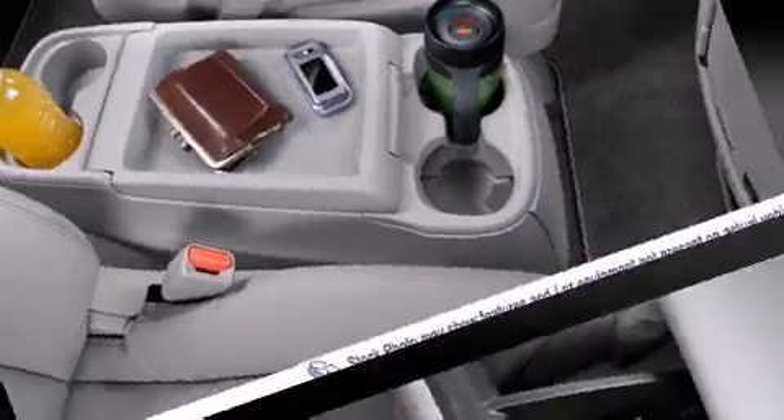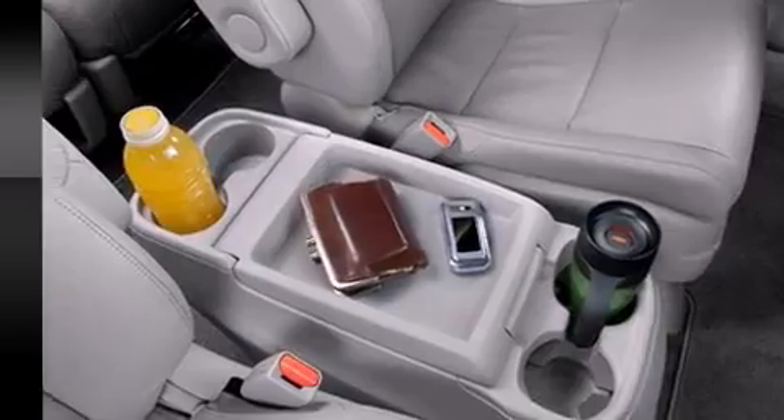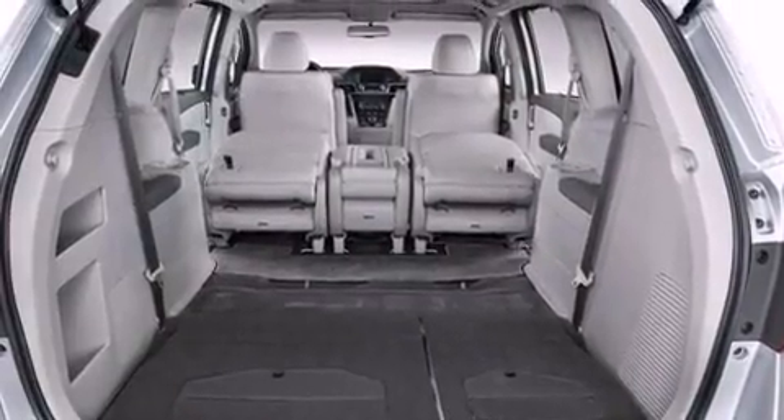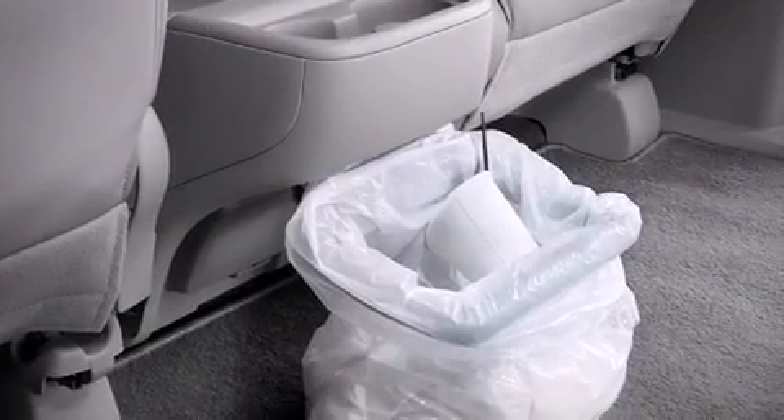Honda ensures the safety and security of its passengers with equipment such as dual front impact airbags, front side impact airbags, a security system, and four-wheel disc brakes with ABS.